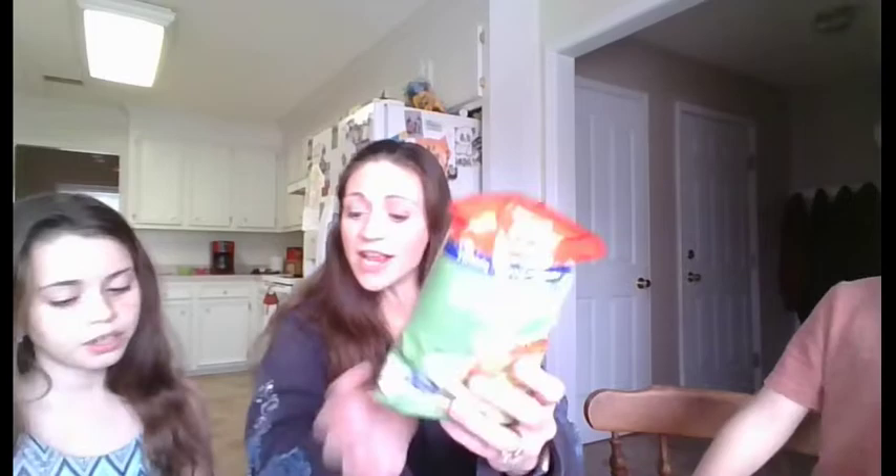Can I take this stuff out of the box? What's next? Onion flavored corn rings - ooh, like little onion rings.